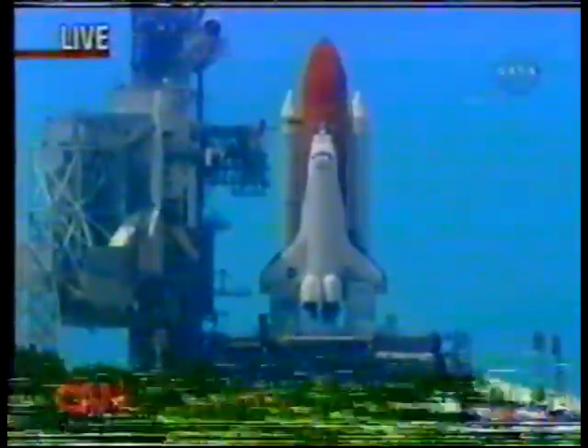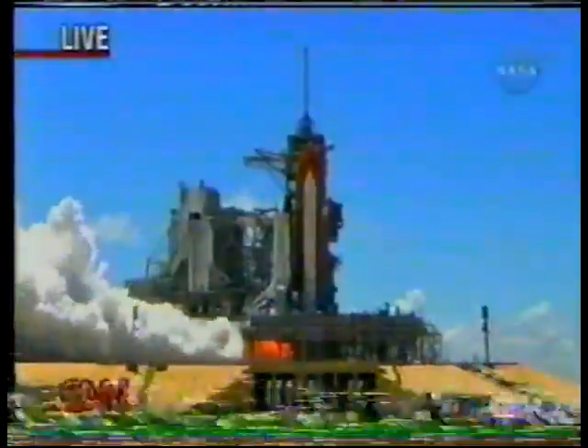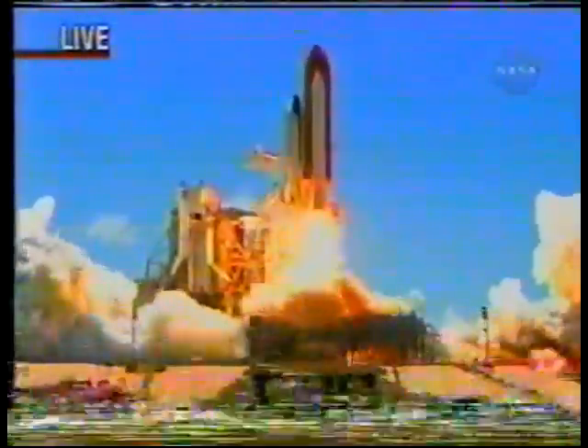15, 12, 11, 10, 9, 8, 7, 6 — main engine start — 2, 1 — booster ignition! And liftoff of the Space Shuttle Discovery, returning to the Space Station, paving the way for future missions beyond.